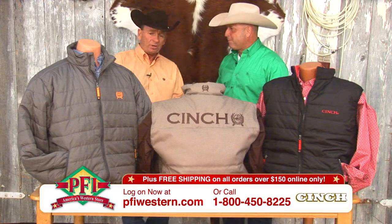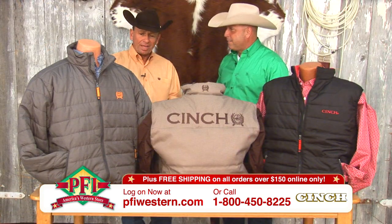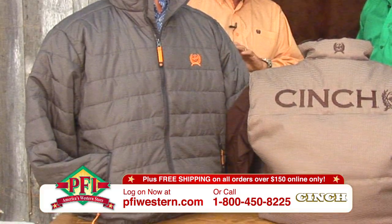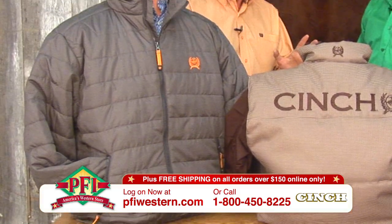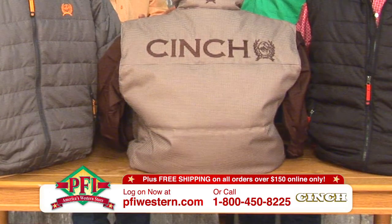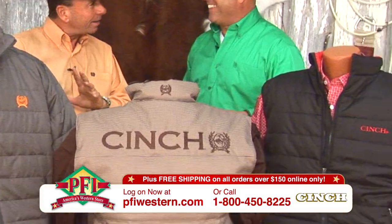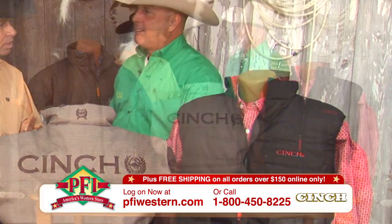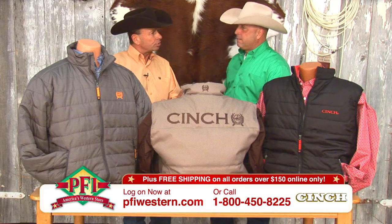I'm really proud of the offering that we've got for this fall and winter — our new jackets and our vests. Our design team, I think, just outdid themselves here. We design everything at Cinch from what we say, the thread up. So we create the fabrics, we create the looks. It's all unique to Cinch, and I think that's why we have such a strong following.